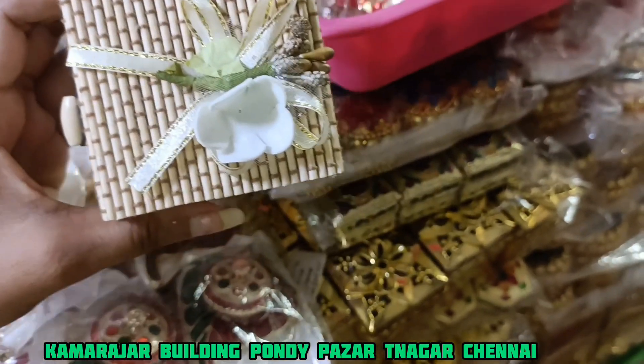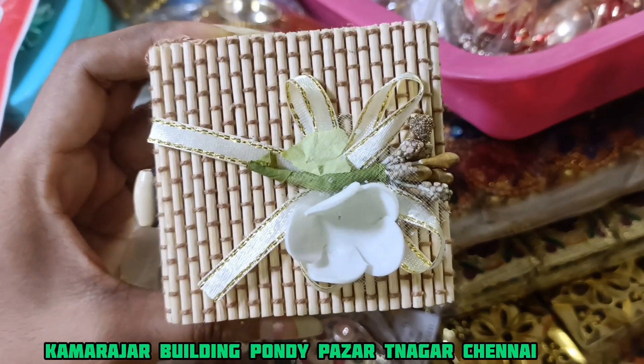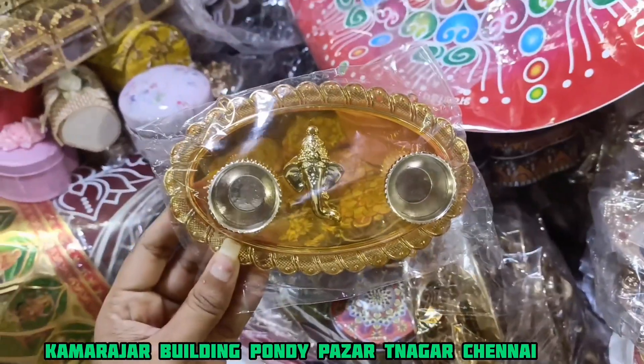These are mostly wholesale prices. The shop is called T Negar Ponty Bazaar, also known as Kamarajar Building.